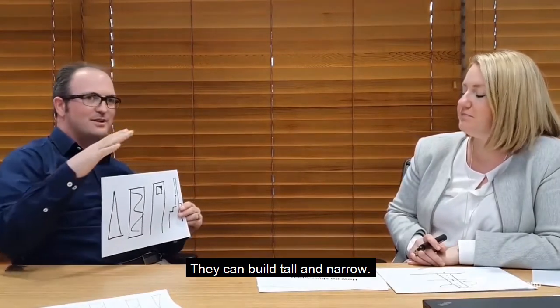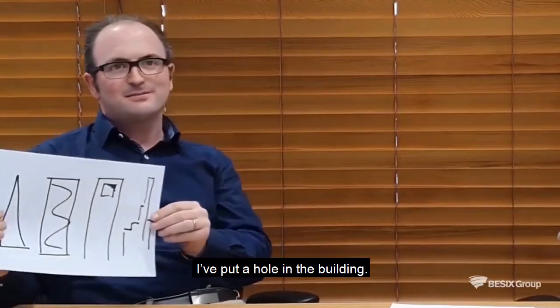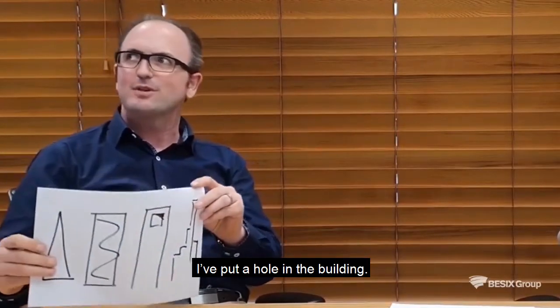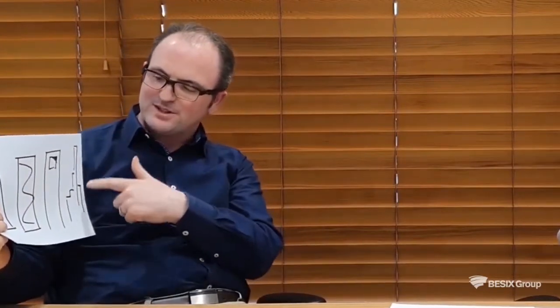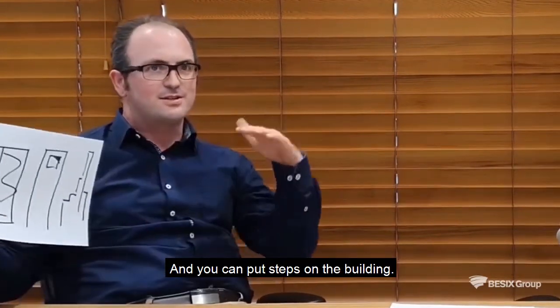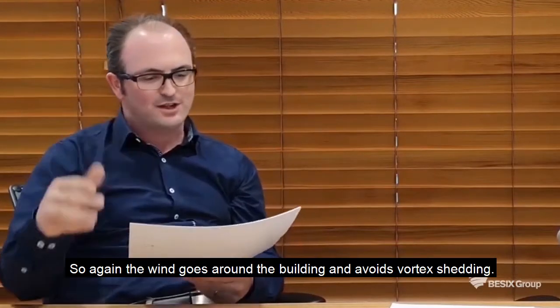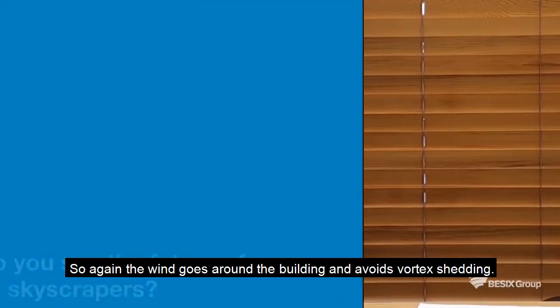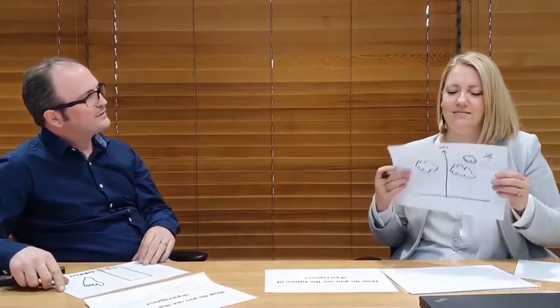So you can build them tall and narrow. And the wind is higher at the top, so it's nice on the top. You can put a hole in the building, and you can put steps on the building so the wind goes around the building. Water and shade.